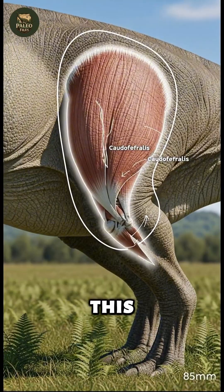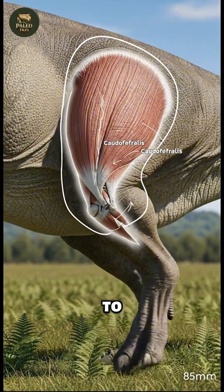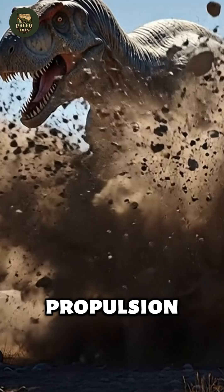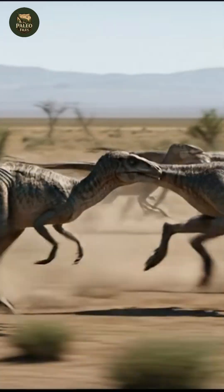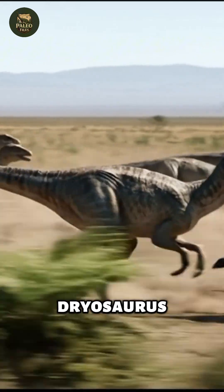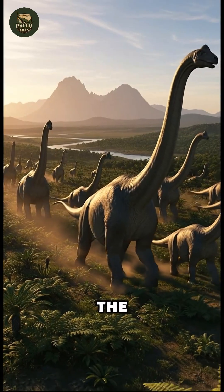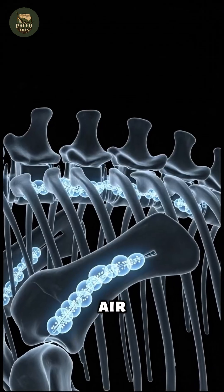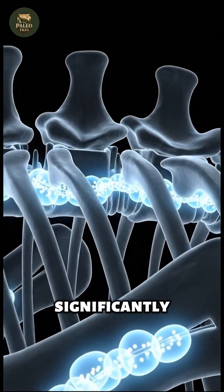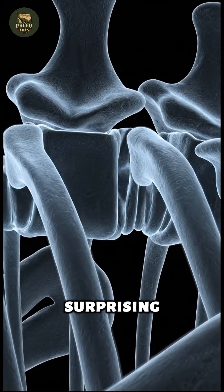Biomechanics deepens this picture. The massive caudofemoralis muscle, linking the legs to the tail, functioned as a powerful engine for forward propulsion, enabling sudden acceleration and rapid turns. Smaller herbivores like Dryosaurus were the gazelles of their time, built for speed rather than armor. Even sauropods, the icons of Jurassic gigantism, were far from clumsy — their air-sack-laden skeletons significantly reduced weight, allowing them to travel long distances with surprising efficiency.